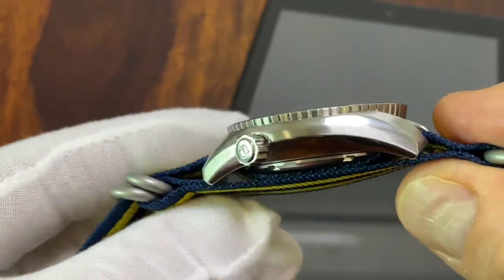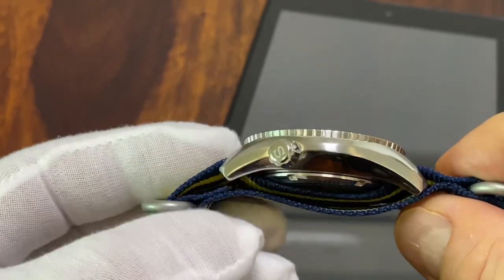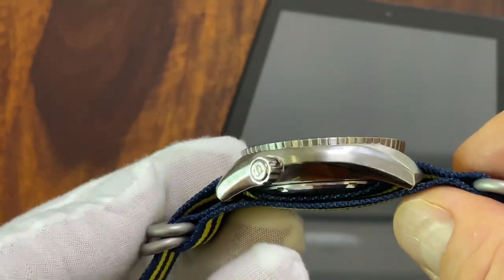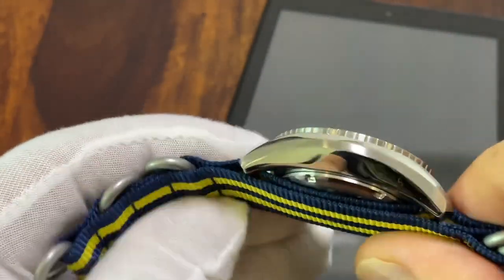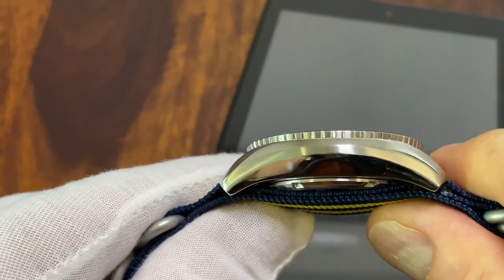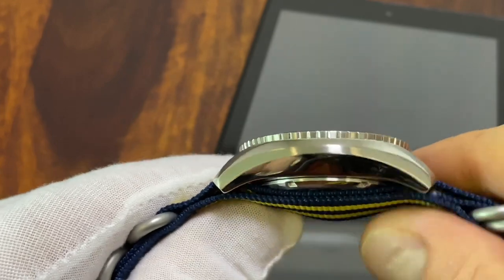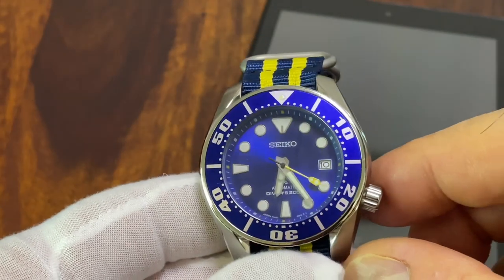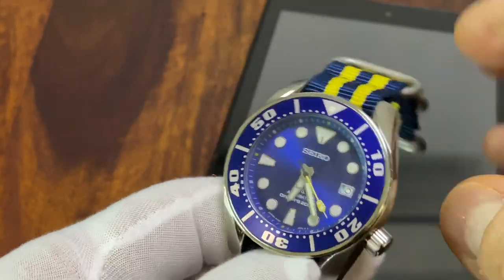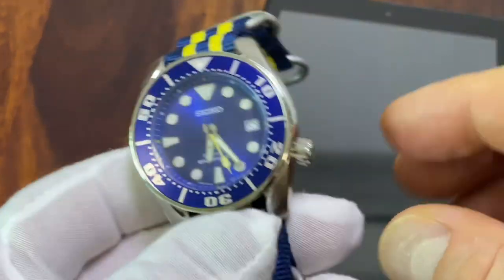It still has some amazing polishing — I would call it Zaratsu-style — and it does somehow remind you of the Sumo case. But it doesn't have drilled lugs, which should have caught my attention immediately. I just didn't have any reference at the time, so I didn't really understand this thing was fake until a few days after I got it.